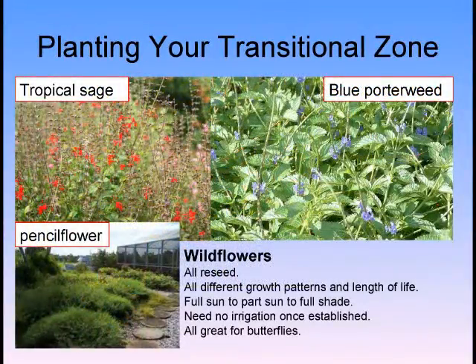Here we have a mixture of tropical sage, blue porterweed, and pencil flower — all nicely sculpted, looking very formal. No fertilizer needed here — none.